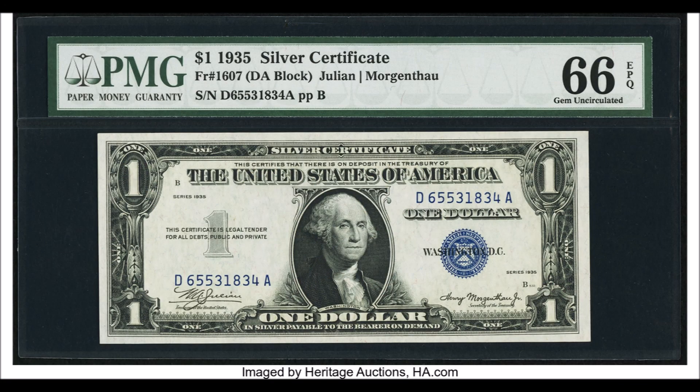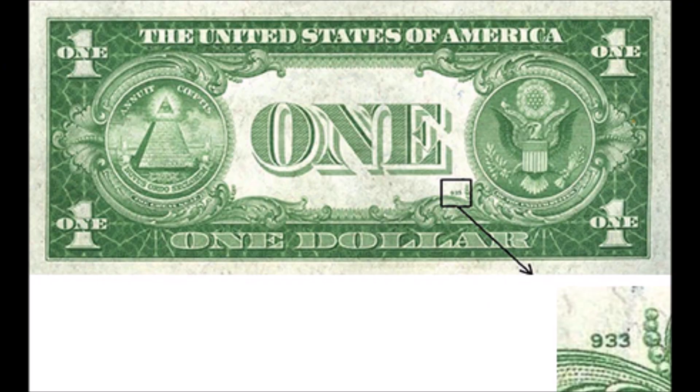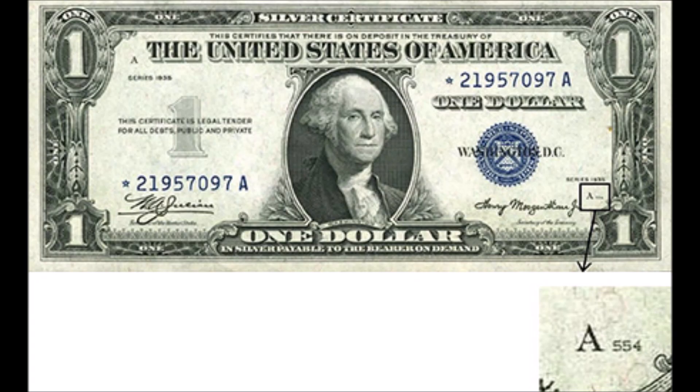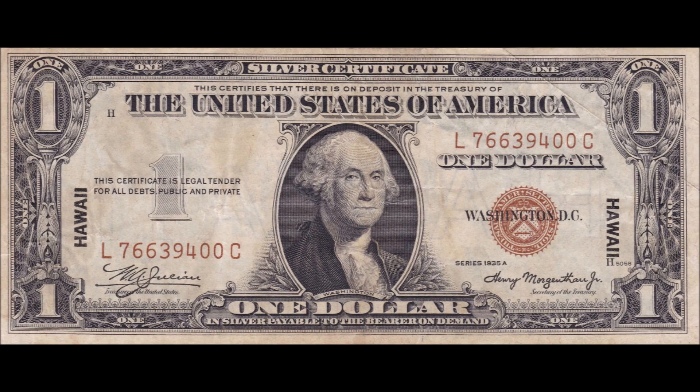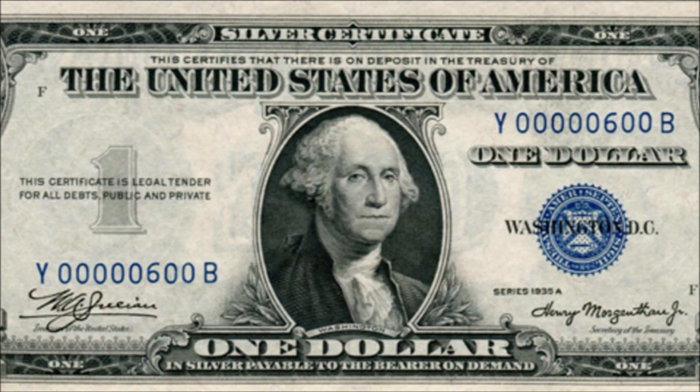Most 1935 and 1957 series silver certificates are worth a very small premium over face value. Circulated examples typically sell for around $1.50 to $3 each, while uncirculated $1 silver certificates are worth between $2 and $8 each. Exceptions include star notes and various varieties and blocks, including 1935A Hawaii notes and North Africa notes. There is also an experimental note run and various rare blocks and serial number ranges that can add a more premium value to these notes.